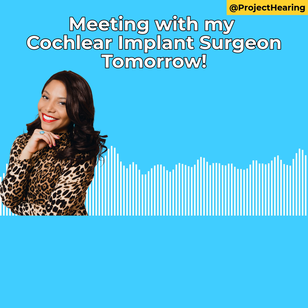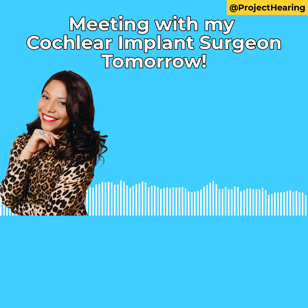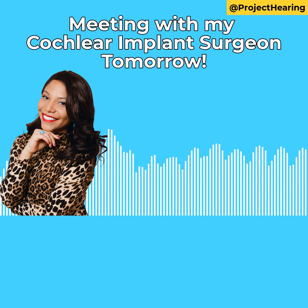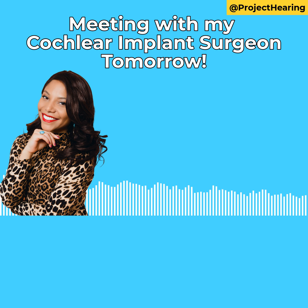Next question: how long will the surgery take? I'm a little bit nervous about this one. Will it be a couple of hours? I have really never asked how long the surgery is, so I'm really curious to know how long it's going to be.